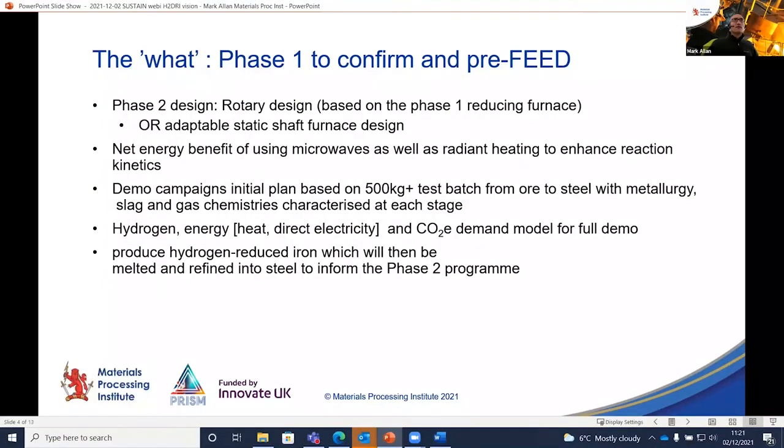With eyes on a phase two design, we're aiming for a one-to-four tons-per-day throughput capacity, which matches up with our seven-ton batch arc furnace — the right scale to run a pilot production process. To confirm that phase two design, we need to complete phase one this coming year. We've actually got a rotary design — I'll show you a picture of that in a moment — rather than the classic static shaft design.